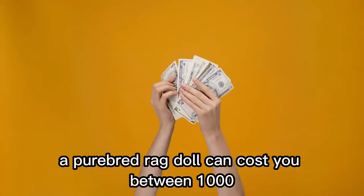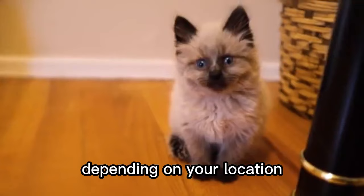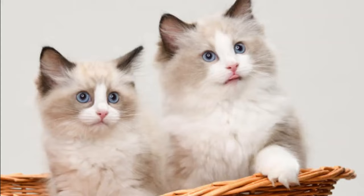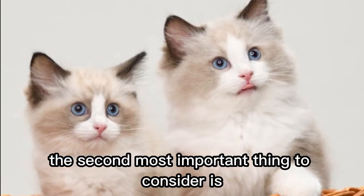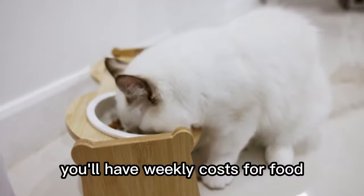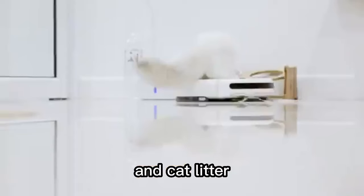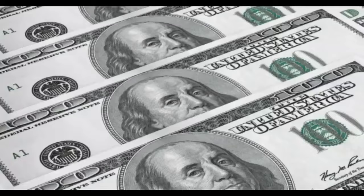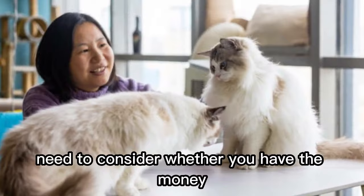Number 8. Ragdoll kittens are very expensive. A purebred ragdoll can cost you between $1,000 and $3,500 US dollars, depending on your location, the cat's age, and your breeder's price tag. This does not even include the other hidden costs of owning a ragdoll. While you may be able to afford to buy two ragdolls, can you afford the ongoing costs to keep two ragdolls? It's not cheap owning a cat. You'll have weekly costs for food, dental biscuits, and cat litter, while other items like accessories will also be ongoing. You also need to keep your ragdoll healthy by taking them to regular vet checkups. All of these costs double with a pair of ragdolls, so you seriously need to consider whether you have the money to afford two cats.